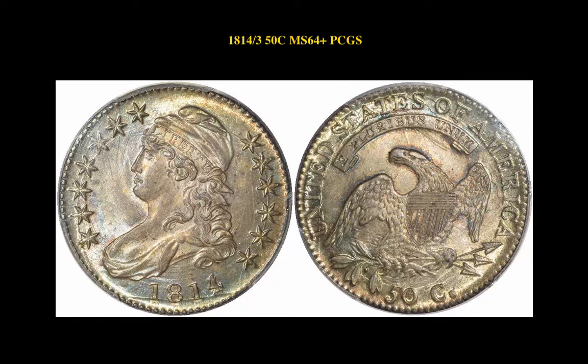1814 Over 3 Cap Bust Half Dollar PCGS MS64 Plus. For coins in this video or other coins you may be interested in, please visit CollectorsCorner.com.